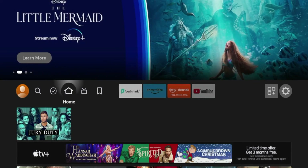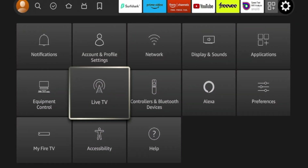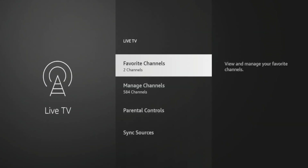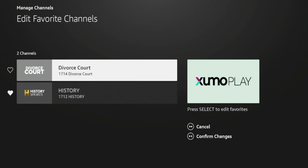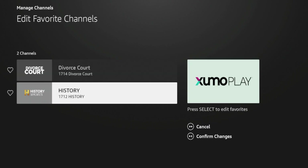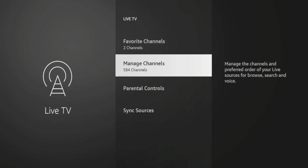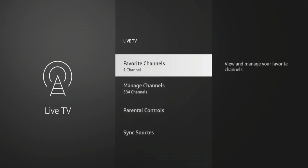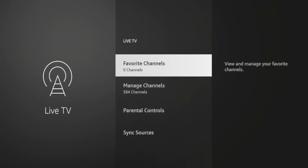To access your favorite channels, hit the home button on your remote to exit the electronic program guide. Once back on the home screen, scroll over and hover over the settings icon, scroll down and click Live TV. You'll see an option that says Favorite Channels — notice it says two channels since I added two. If you click that, you'll see the two channels in your favorites and you can organize or sort them however you want. If you want to remove favorites, click the OK button over the channel you want to remove, then hit the play/pause button to confirm changes. It takes a little bit for the channels to go away, but once done you will not have any favorite channels. That's how you add and remove channels from your favorites.